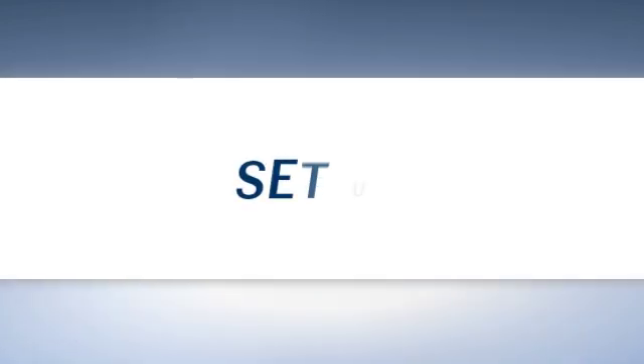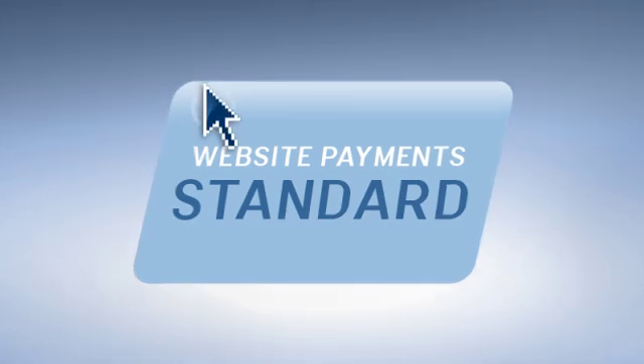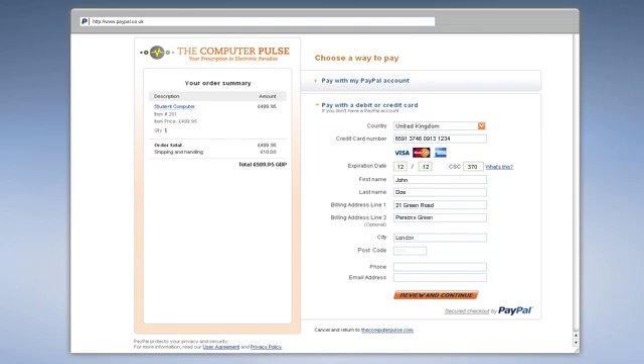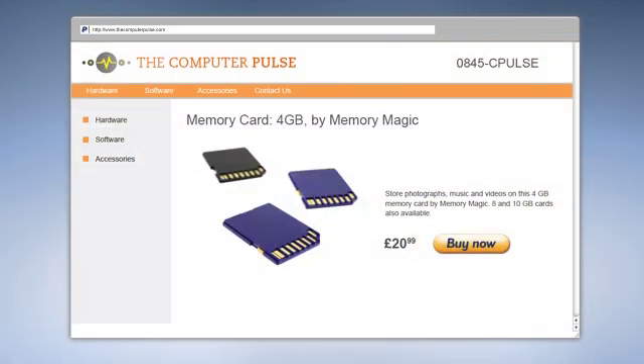Now here's the experience for you. With Website Payments Standard, you don't have to store or transmit sensitive financial information since customers pay on secure PayPal-hosted pages. So setup is easy, and you can simply add a button to your website to start accepting payments.